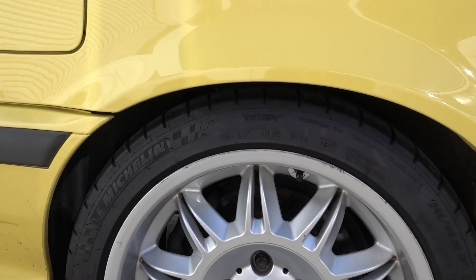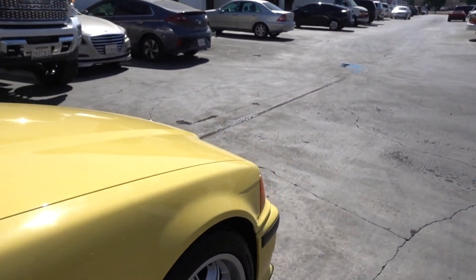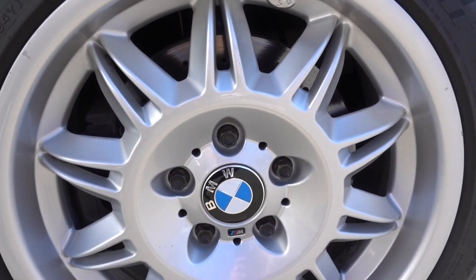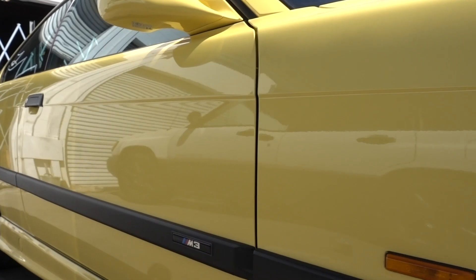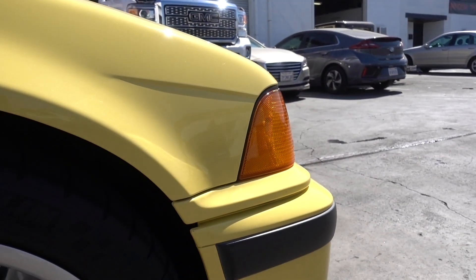If I would have done H&R, I probably would have tucked, and that's not what I wanted to do. I didn't want it too aggressive because I'm not going to get aftermarket wheels — just keeping it clean. So that's what we're looking at right now. We'll see how it looks in a little bit. Let's see if we can go take a sneak peek of what's going on in the shop.